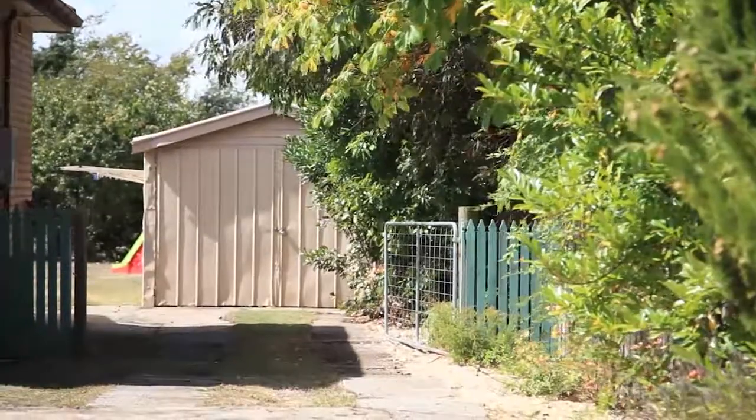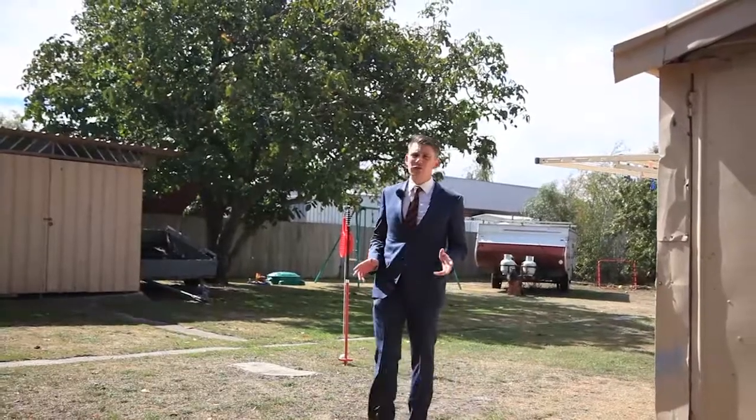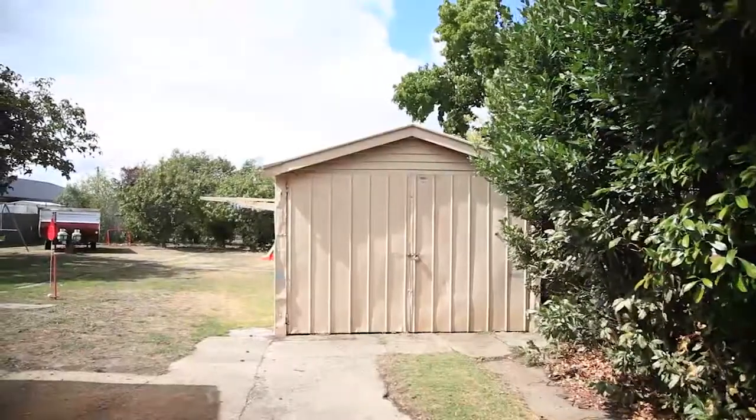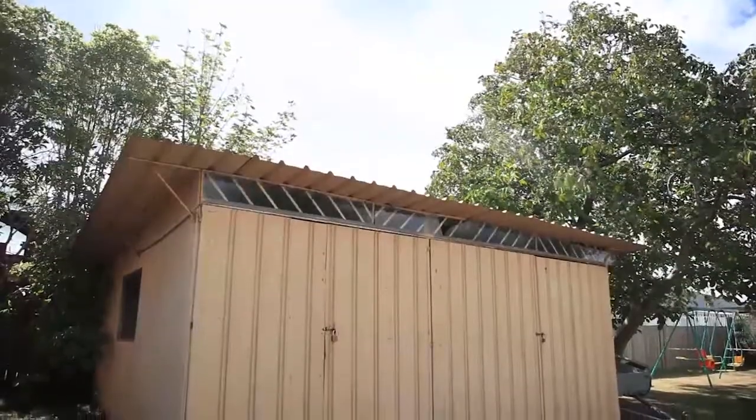Now I mentioned a garage and a separate workshop earlier. What I didn't mention was this very unique feature — the garage actually has a pit in the floor, making it perfect for the car enthusiast or the home mechanic.